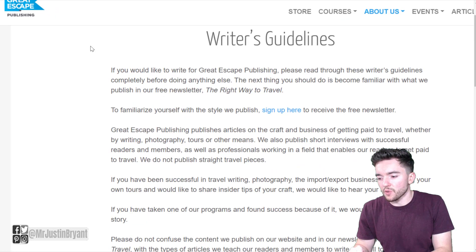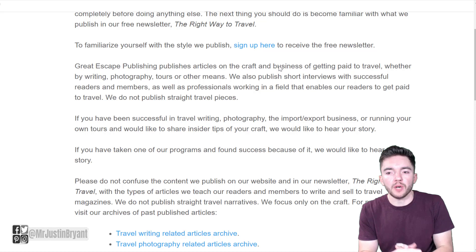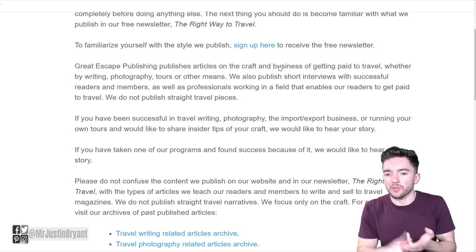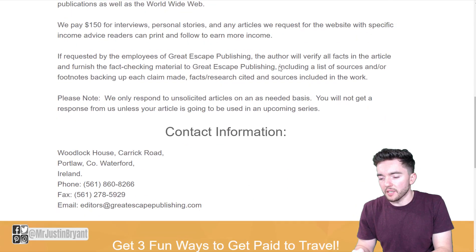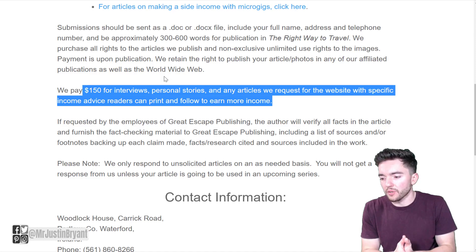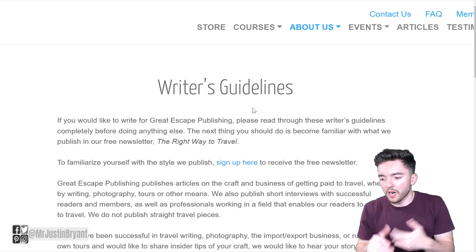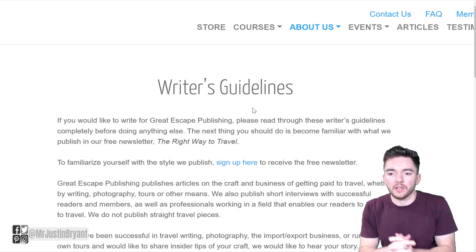Check out greatescapepublishing.com — here are the writer's guidelines if you want to submit articles. This company specializes in showing people how to get paid to travel through writing, photography, doing tours, and that kind of stuff. If you're interested in traveling while making money, you can write articles here and get paid $150 for each one — whether it's an interview, personal story, or requested article. These only have to be 300 to 600 words long, so you're talking $150 for something you can probably write in about 30 minutes.